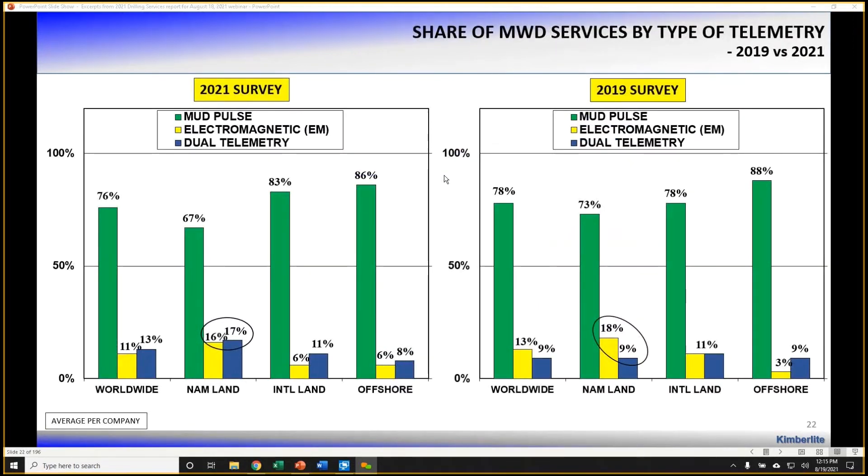One trend we see moving towards real-time operations is the increased use of dual telemetry with MWD. Back in the 2019 survey, only about 9% of North America land MWD use was dual telemetry, and this has almost doubled to 17%. We'll continue to see improvements in telemetry systems, even for mud pulse — the predominant form — with advances being made to improve bits of data per second transmitted. We'll continue to track adoption rates of dual telemetry, EM, and mud pulse moving forward.